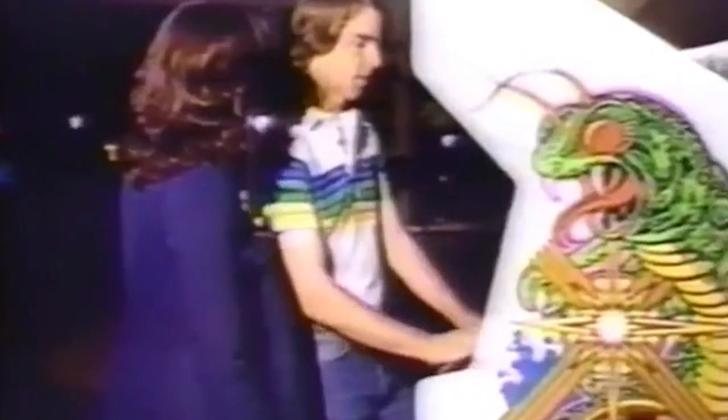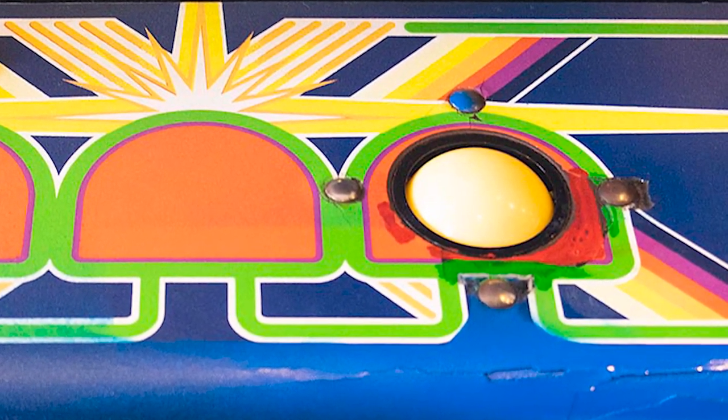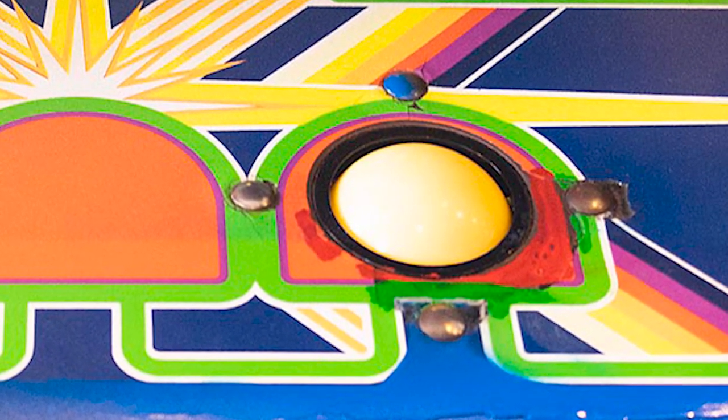Added to this problem is the fact that the screen was full of mushrooms. If the centipede hit one of them, it went down one step and changed its direction. And there were those infamous spiders that never stopped showing up through the screen, harassing and killing the player. On top of all this, the player controlled the character using a trackball, a popular control system at the time.